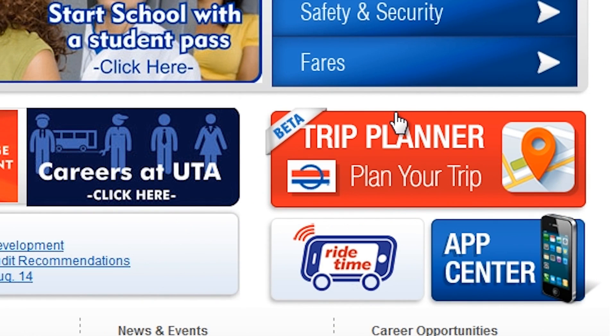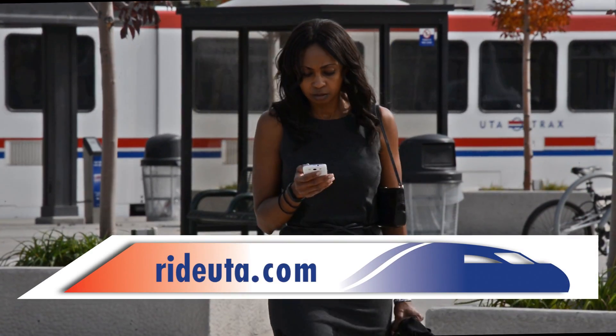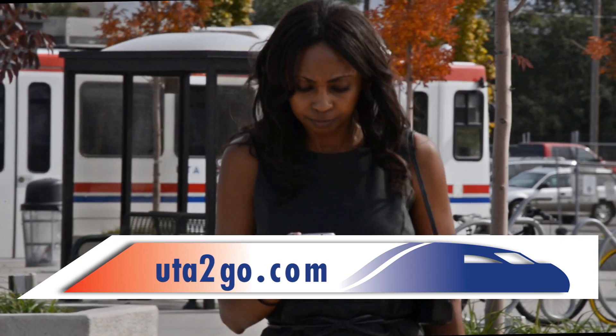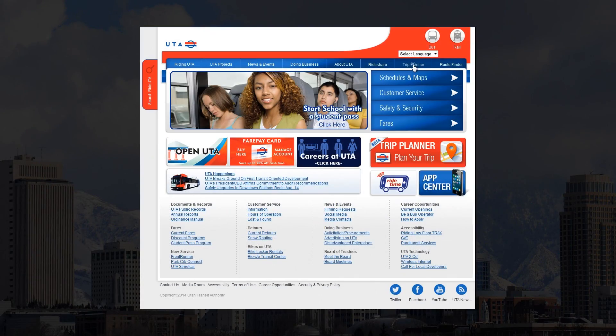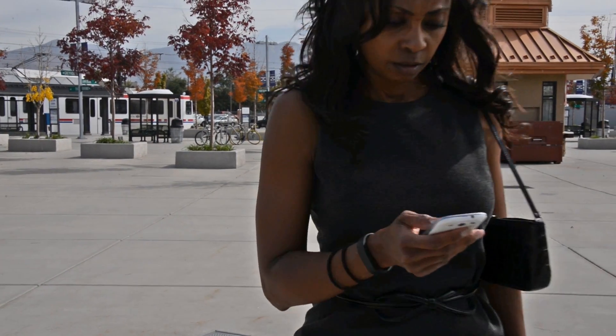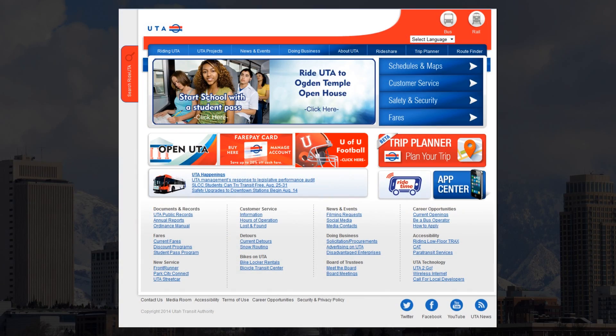You can use our trip planner at RideUTA.com, or open it up on your smartphone at UTA2Go.com. Choose your start and end points and it will help you plan the rest. To find a Frontrunner station or schedule, go to RideUTA.com and click on Schedules and Maps.